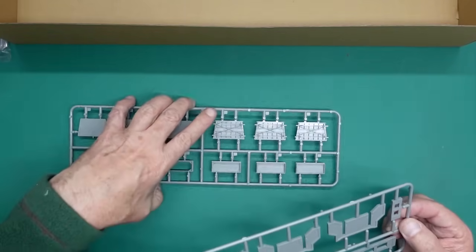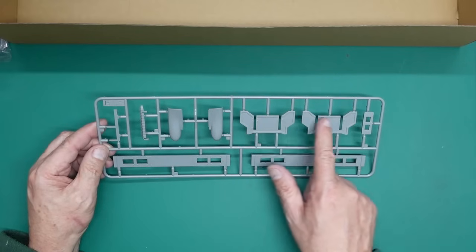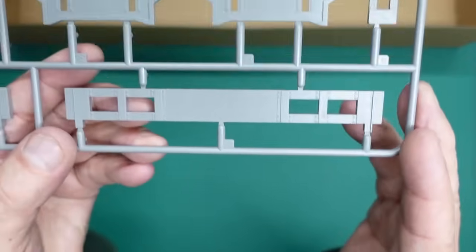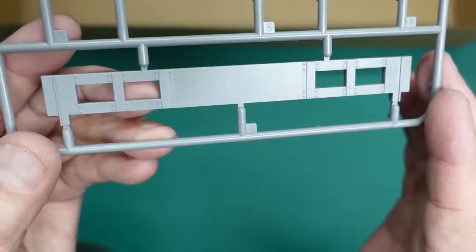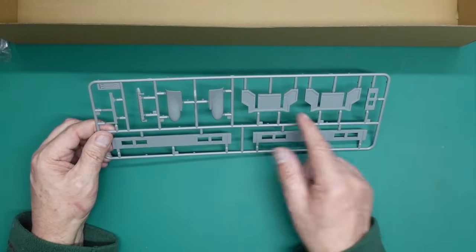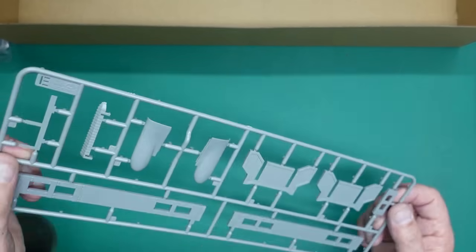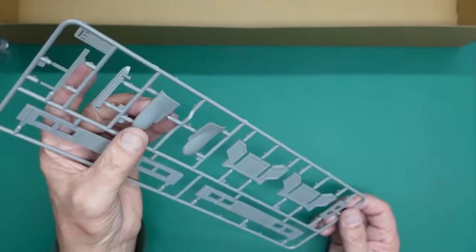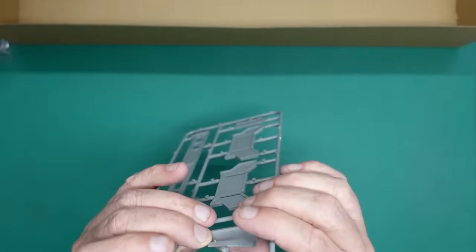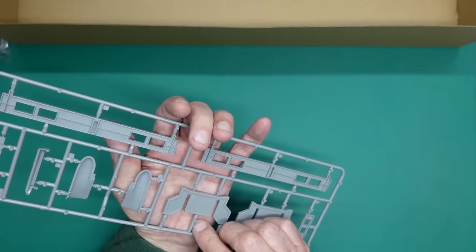We've got two sprues here. This is all part of the stand - the stand looks very nice with bolted riveted plates making it all look very industrial, same on the end plates. And then we've got the bulge for the bow. Nice to see they've molded it in two halves so you don't get any shrinkage, and they can get the correct shape with the undercut. A little bit of seam work to do there but I'm sure it'll go together beautifully being a modern kit.